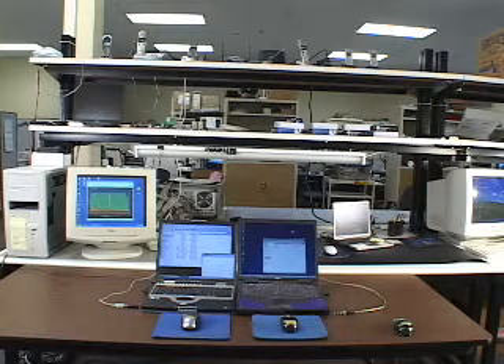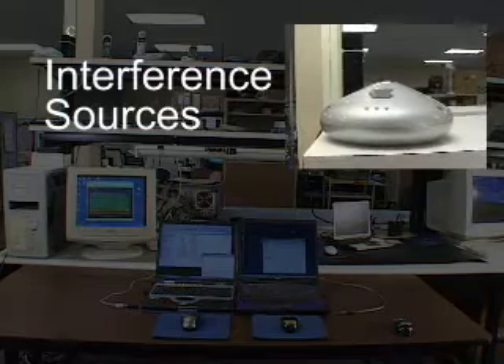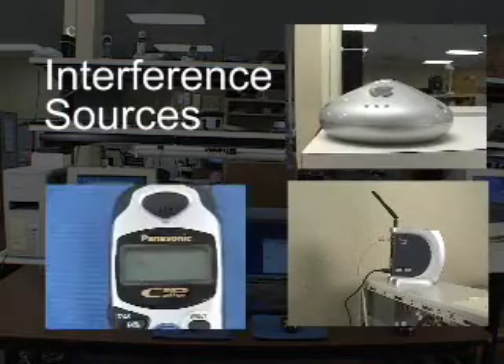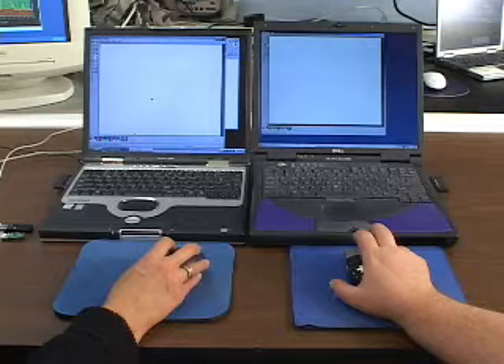This is the lab setup where we have emulated the home or office environment. Common sources of interference include 802.11 based wireless networks and cordless phones. In this test environment, we will look at how easy it is for a user to draw a simple shape while interference is present.